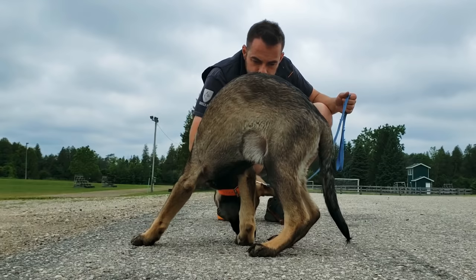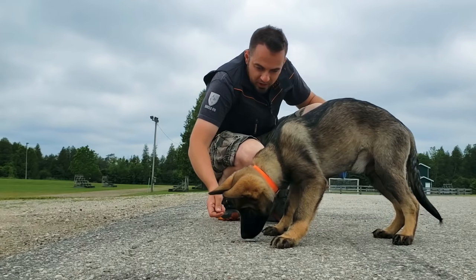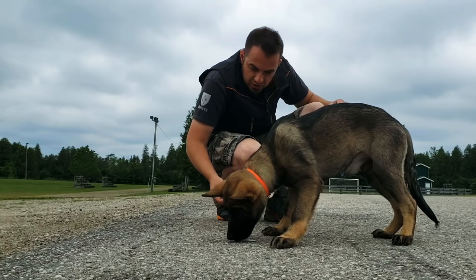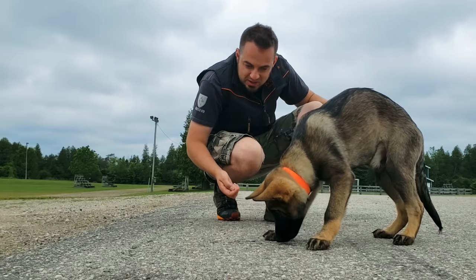I'm pulling him away so you guys can see what we're doing — whenever he blocks the camera angle I pull him back. You'll also notice he doesn't look at my hands; he keeps his focus on the article, which is exactly what I want. If he was to look at my hands I would immediately stop rewarding. He needs to be solely focused on the article.